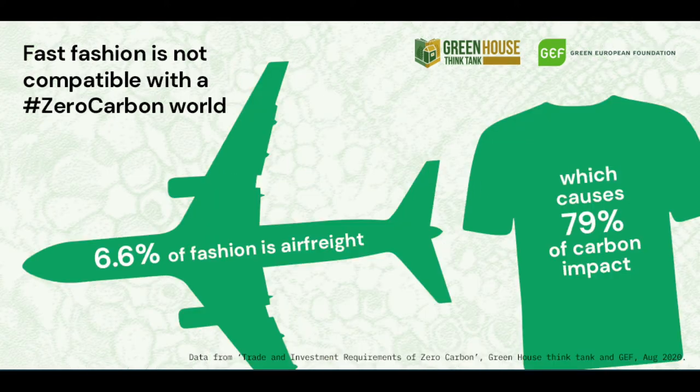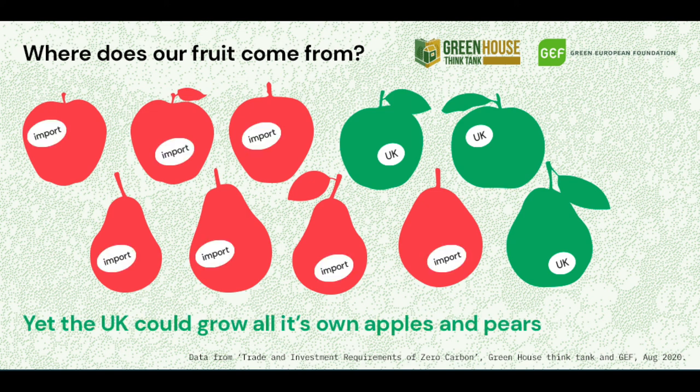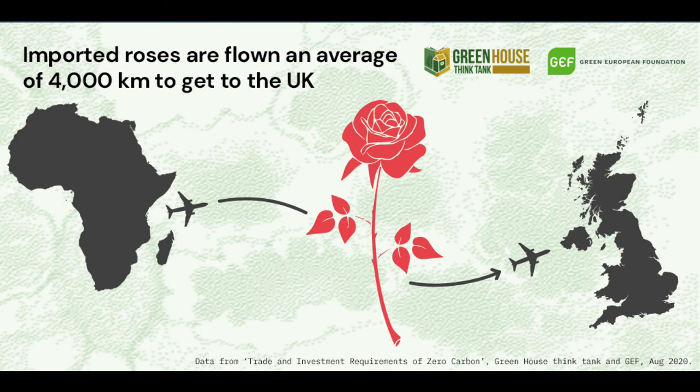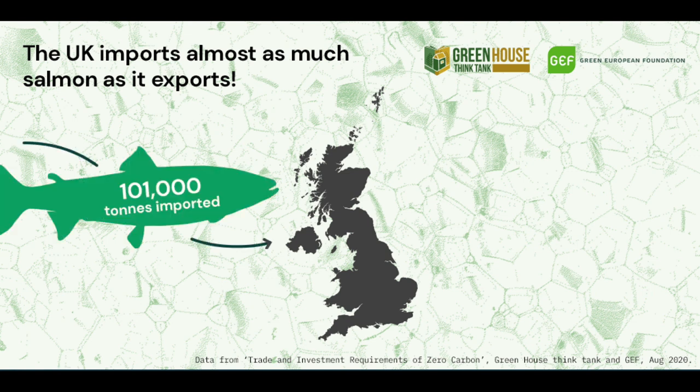This research also highlighted that fast fashion is incompatible with the zero carbon world. 6.6% of UK fashion is air freighted, but this represents over 79% of the impact. The UK only grows 3 in 5 of its apples and 1 in 5 of its pears, yet we could grow all our apples and pears in the UK. Roses get flown an average of 4,000 kilometres to reach the UK. There are also absurdities, like the UK importing almost as much salmon as they export.